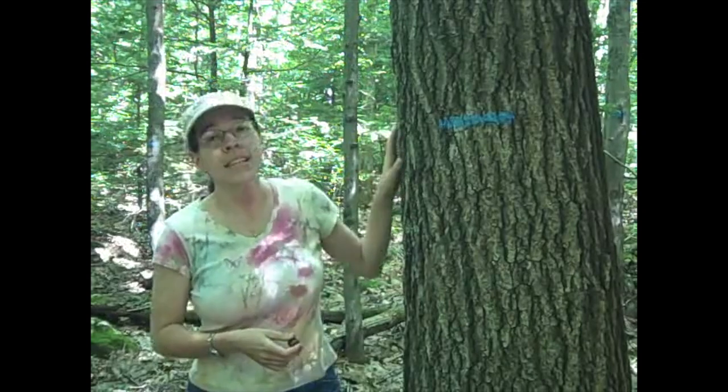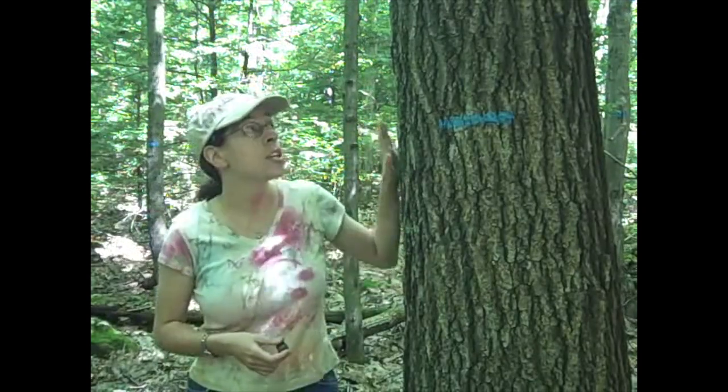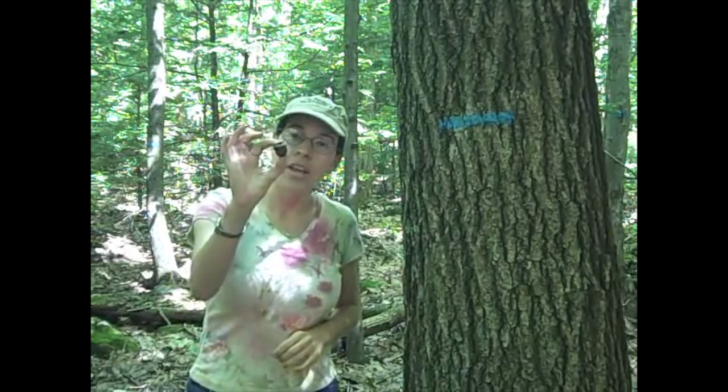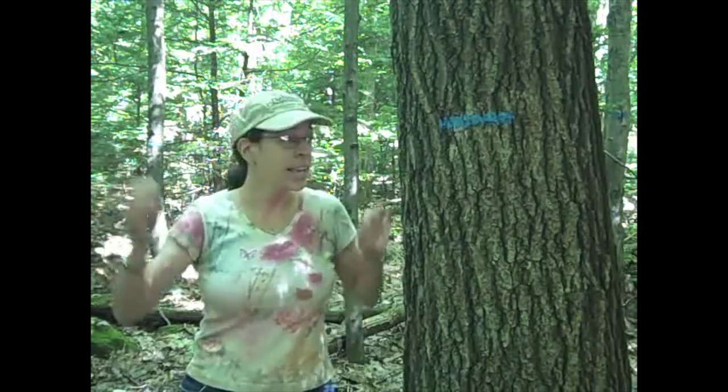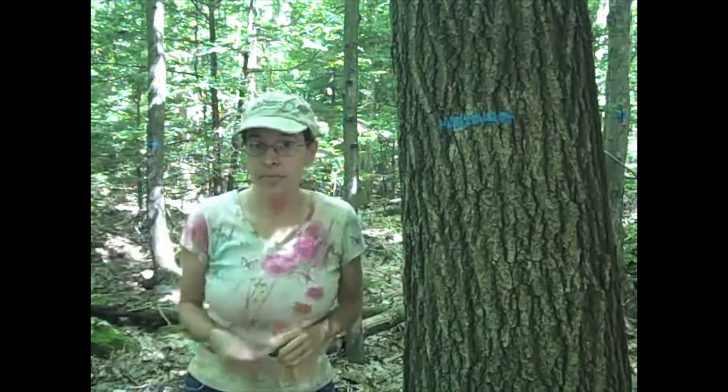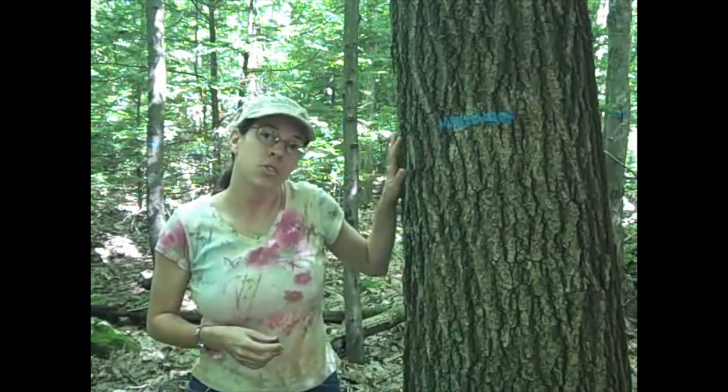For the past probably 60 to 90 years, this tree has been sequestering carbon. It started as a tiny acorn, and for all those years it's been taking carbon dioxide from the air, keeping the carbon and putting it into wood, and releasing the oxygen. We're going to see how much carbon it's stored in that time, and what that means compared to what you might emit in your daily life.